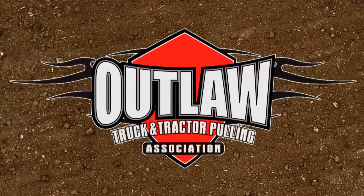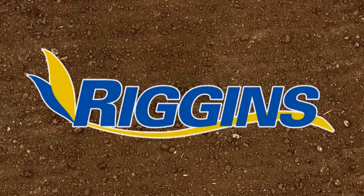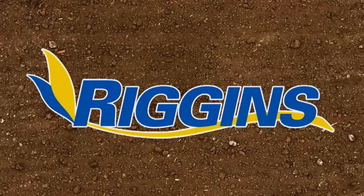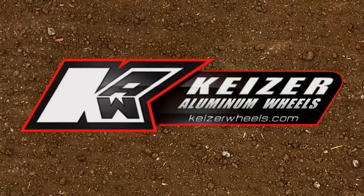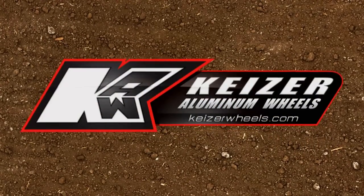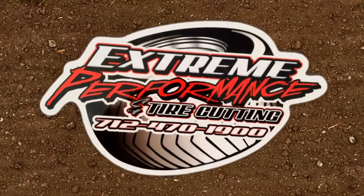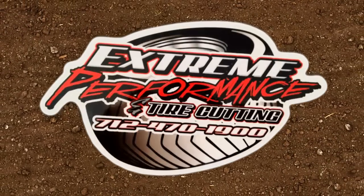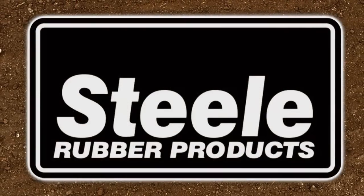This coverage of the Outlaw Truck and Tractor Pull Association is brought to you by Riggins Ag Equipment — spray it or spread it, we have what you need. And by Kaiser Wheels — we expect the results you dream about. And by Extreme Performance Tire Cutting — be supreme, buy extreme. And by Steel Rubber Products — quality crafted rubber parts and weather stripping.